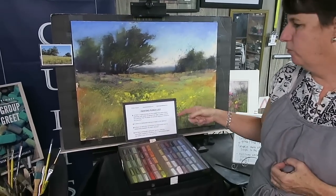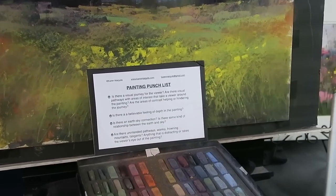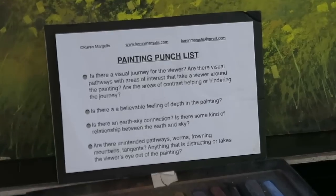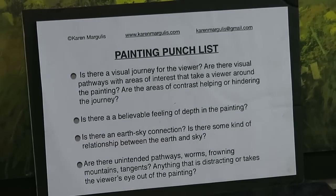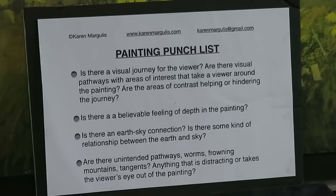So step away, take a break — anywhere from an hour to maybe days or even months. When you come back to the painting, you come back with a fresh point of view. But when you look at the painting after you come back, how do you know what to do? That's where my 'painting punch list' comes in. I've created this list and I'll put a photo of it at the end of the video. Basically, I simplify it to just three main questions.